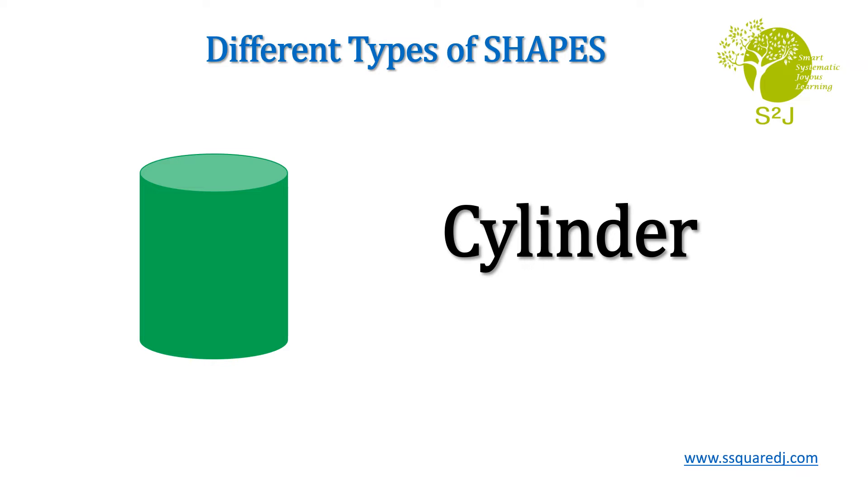Cylinder. C-Y-L-I-N-D-E-R. Cylinder. Repeat after me. Cylinder.